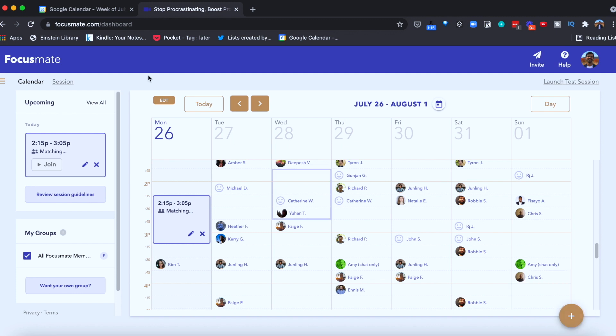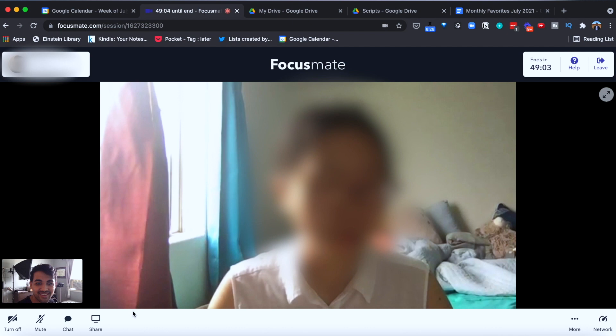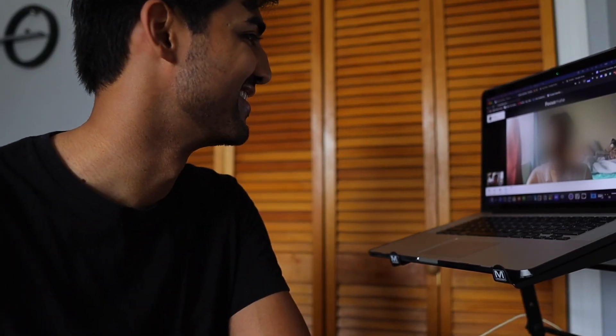It's a Pomodoro-style session — 50 minutes with a 10-minute break. You can do one session at a time but you can book multiple sessions out. The way it works is that when you start the session, you and your partner tell each other what you're going to be working on, then you keep the webcam on but you can usually mute it. At the end of those 50 minutes the bell will ring and you and your partner discuss how the session went and what you were able to get done.